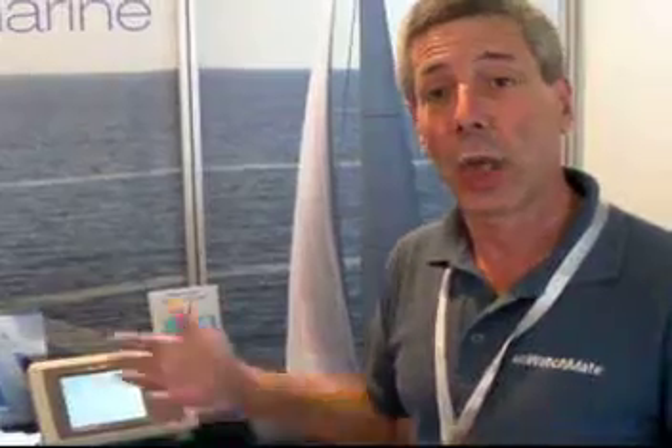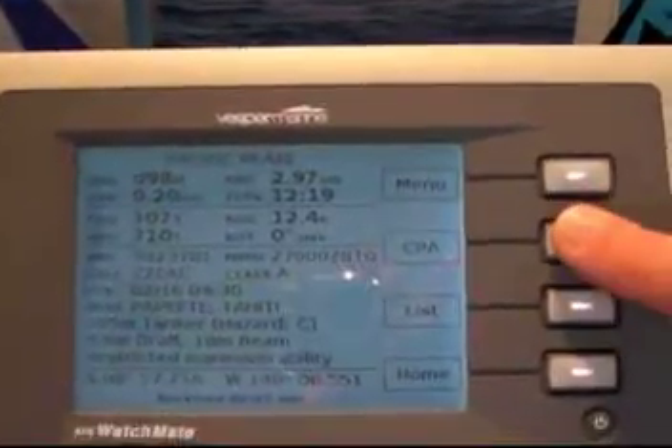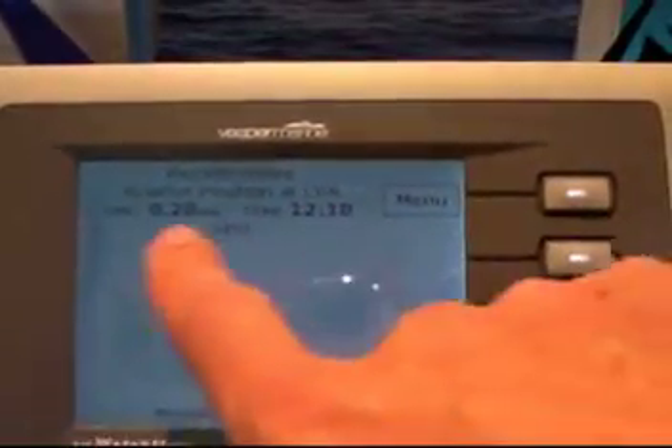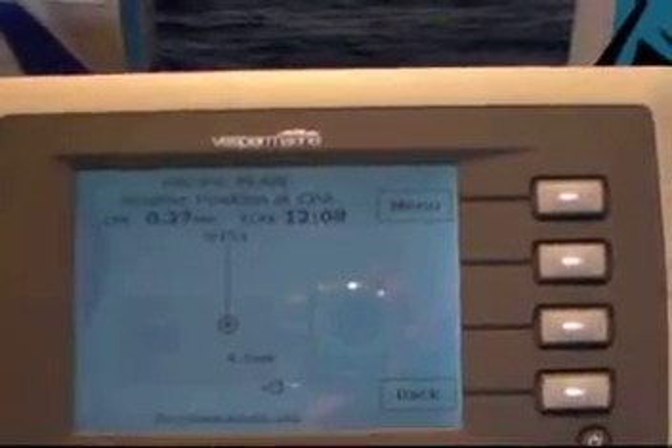Another thing that's very unique to the WatchMate is you can ask it what's going to happen at the time we're closest to each other. We know we're going to be a quarter mile apart in 14 minutes, but where will we be in relationship to each other? I press this button and it draws me a plot showing just the two vessels — myself and the other one. It indicates that he's a third of a mile behind us, so he will pass behind us. I will have passed ahead of him.